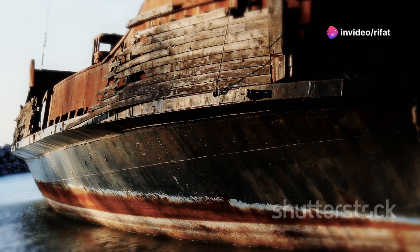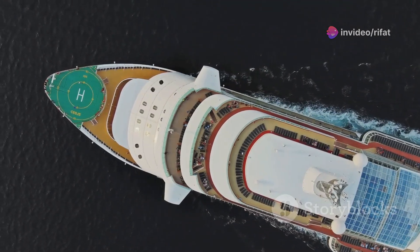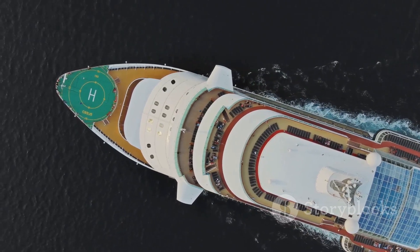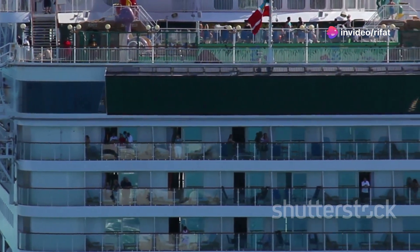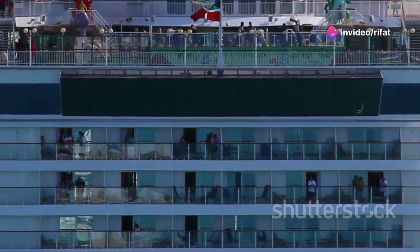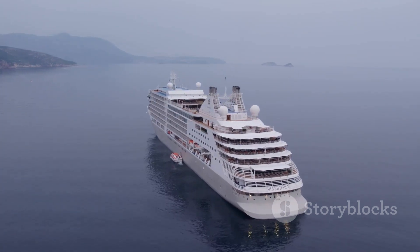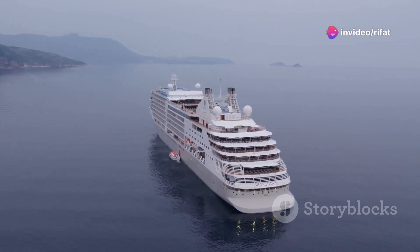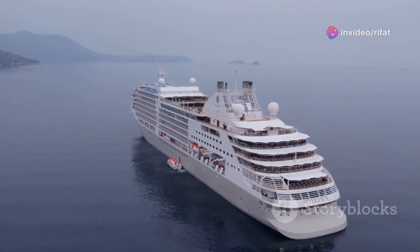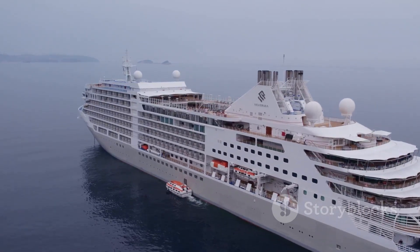The RMS Olympic, like other great ocean liners of her time, continues to fascinate us. Perhaps it is the sheer scale of these vessels and their ability to conquer the vastness of the ocean. Or maybe it is the stories they tell — tales of adventure, luxury, and human drama played out against the backdrop of the sea. Ocean liners hold a special place in our collective imagination. Today, while the golden age of ocean liners may be over, their spirit lives on in modern cruise ships — floating resorts that owe a debt of gratitude to pioneers like the Olympic, who paved the way for the modern cruise industry.